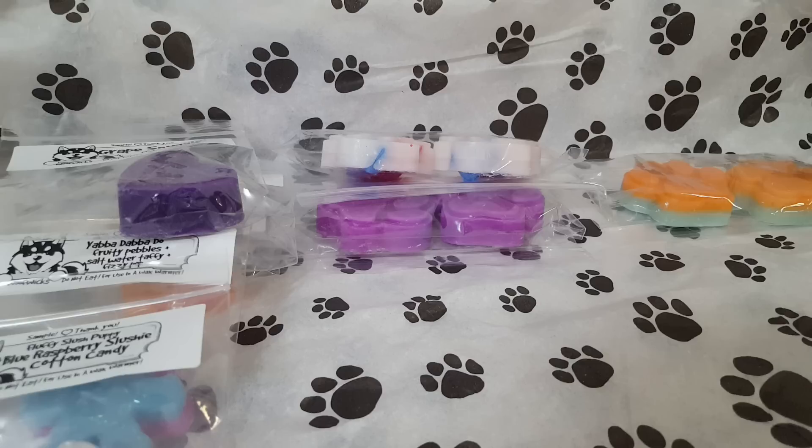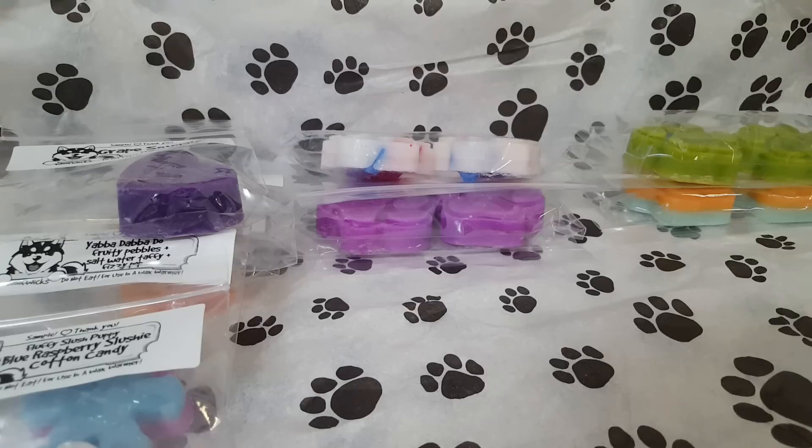We have Saltwater Taffy Fizzy Pop. Again, I get a lot of Fizzy Pop. It kind of smells like a lemon-lime drink — exactly like a lemon-lime soda. Not too much to say on that one.